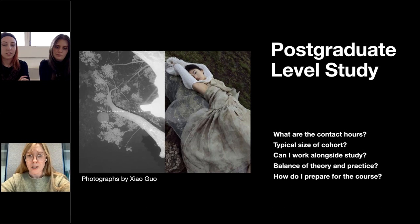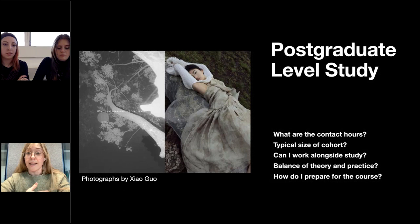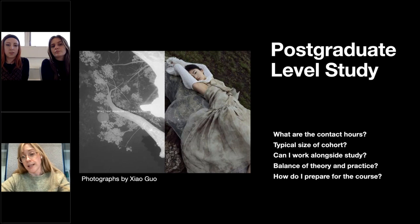At postgraduate level, contact hours include seminars, workshops, lectures, tutorials and visits, generally across two to three days of the week. We also offer language development classes every week — a three-hour session you can take advantage of. There's also a programme-wide industry talks programme currently on Wednesday evenings, as well as sign-up workshops across the department and university. You should be investing 40 hours a week into your MA — not only contact hours, but also your own study and realisation of projects.